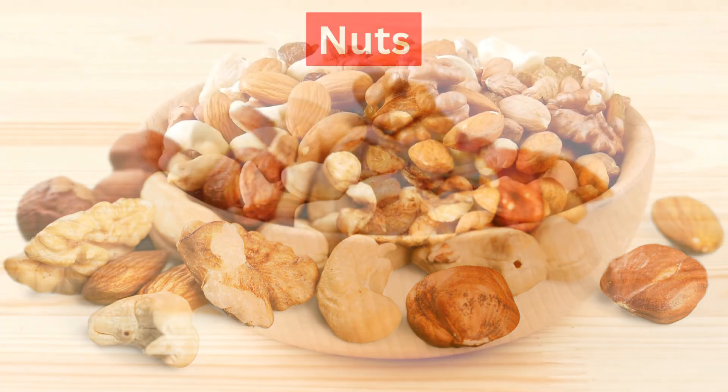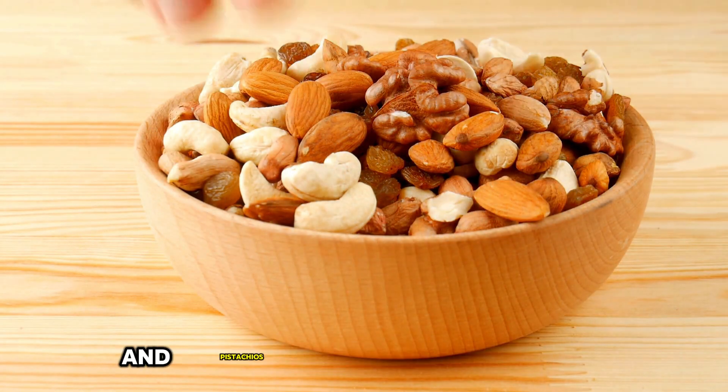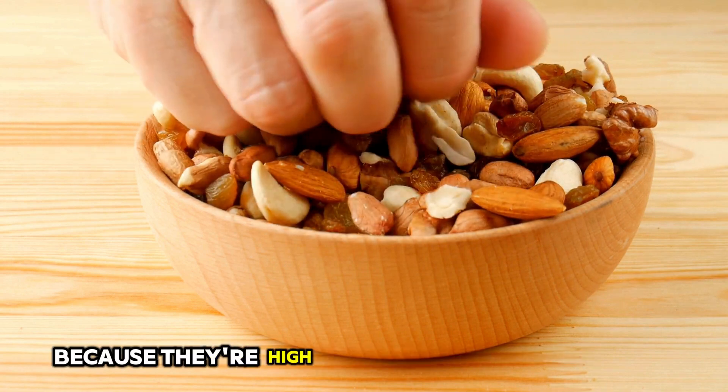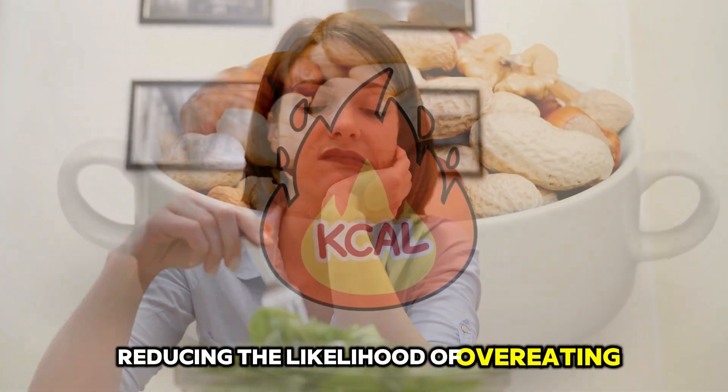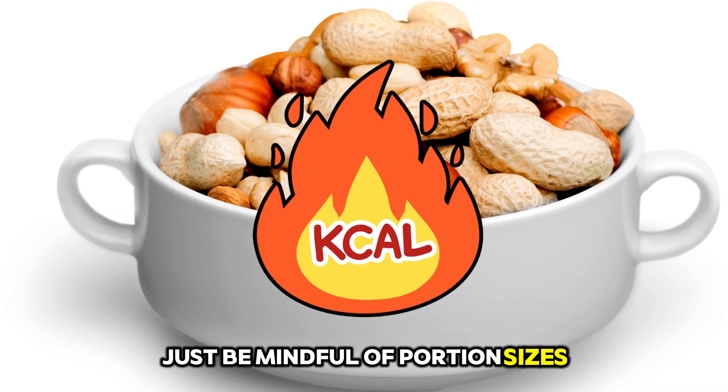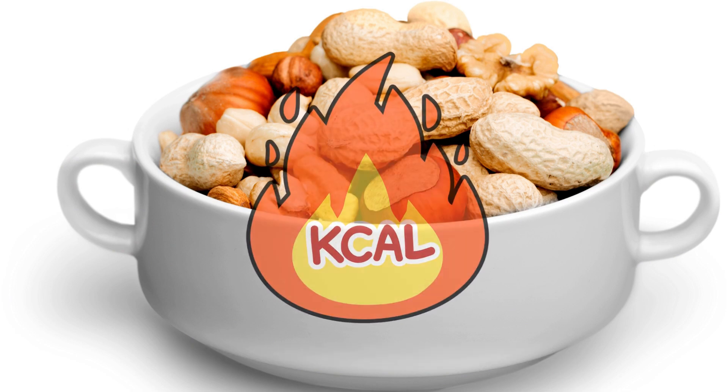4. Nuts. Nuts like almonds, walnuts, and pistachios are great for snacking because they're high in protein and healthy fats. These nutrients help you feel full and satisfied, reducing the likelihood of overeating. Just be mindful of portion sizes, as nuts are calorie-dense.